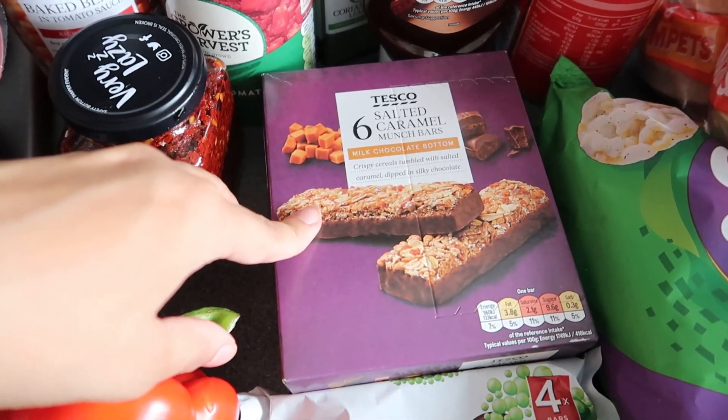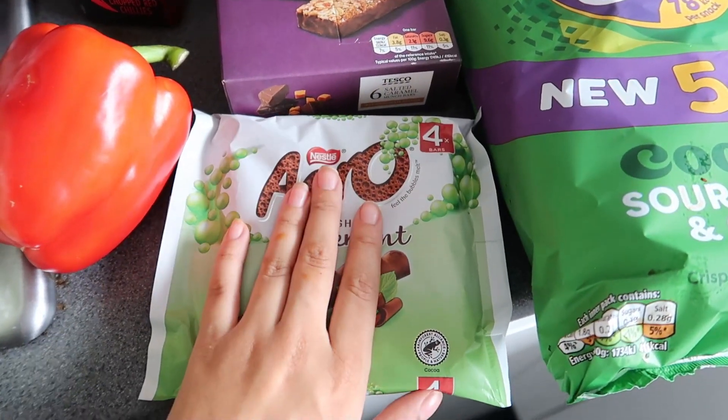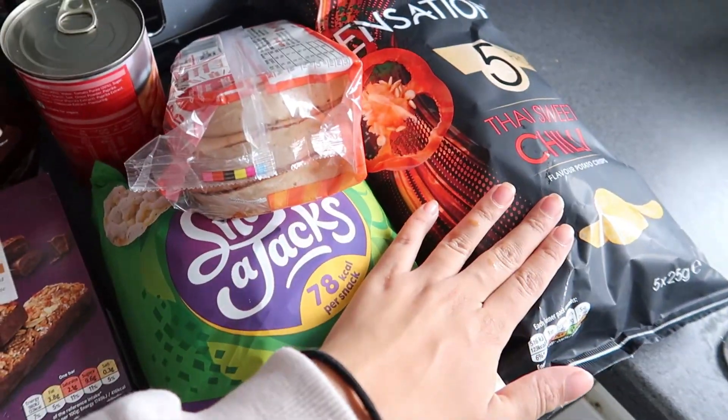You don't need to go for all the branded stuff — Tesco's own range is really good. I also got some Aero chocolate bars, a few packs of crisps, crumpets, and bread. That's it! I hope this has helped someone because everything's so expensive nowadays. If we can all share our little tips, meal ideas, and food shopping ideas, we can save our money. Let me know where you like to do your food shopping and any meal ideas down in the comments so we can all help each other. Take care, stay safe, and I'll see you very soon — bye!